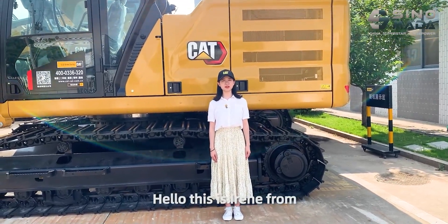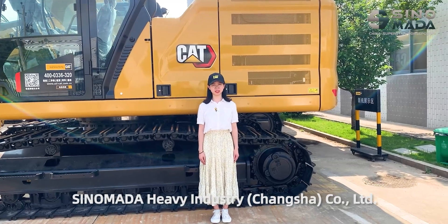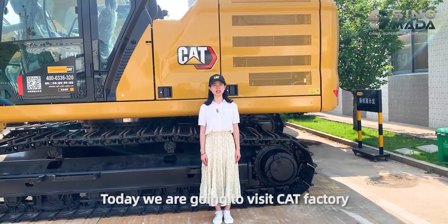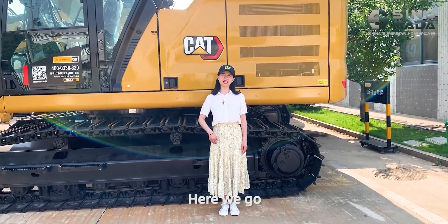Hello, this is Irene from Sinomada Heavy Industry, Changsha Catholic Energy. Today we are going to visit the Caterpillar Factory and show some videos. Here we go.